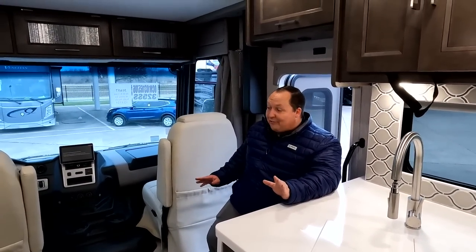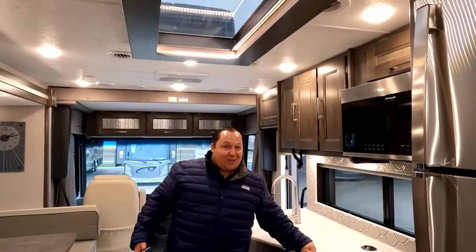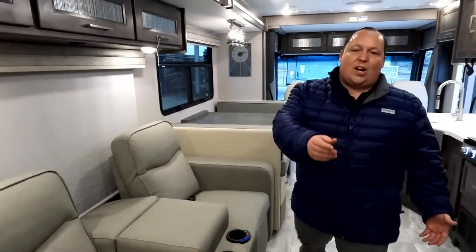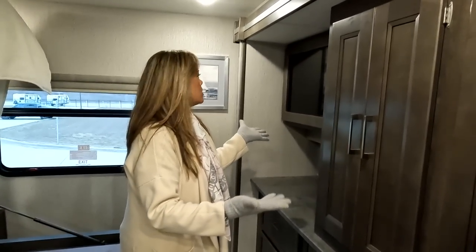I love everything about this motorhome. I love the LED lights, the dual color, the soft-close everything, the skylight, the kitchen, the solid-surface countertop, the residential refrigerator. I love the theater seats directly across from the entertainment center. I love that you get this huge pantry. I love the stackable washer and dryer. I love the king-size bed. I love the interior colors — gray and cream. And the full-body paint. And the outside kitchen — freaking amazing. Coachman sucked on the last review but they hit it out of the ballpark with this one and killed it.